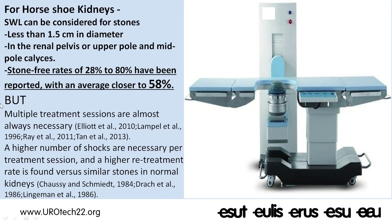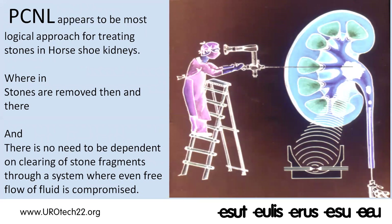The treatment options for stones in horseshoe kidneys include shock wave lithotripsy, which can still be used when the stone is less than 1.5 cm in diameter, of low Hounsfield units, and located in the renal pelvis, upper pole, or mid pole. However, lower pole calyceal stones or larger stones should not be subjected to SWL, because the average stone-free rate with SWL in horseshoe kidney is only 58 percent — meaning a 42 percent chance the stone fragments will not clear.